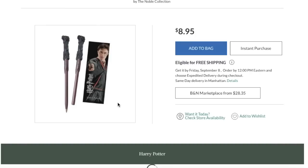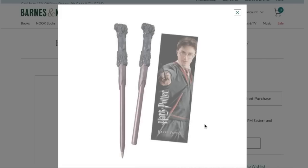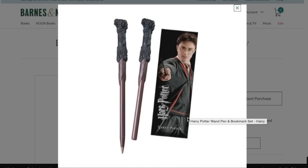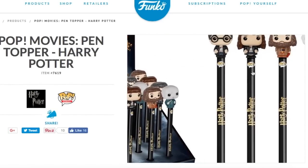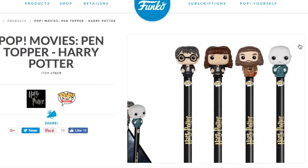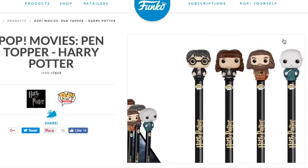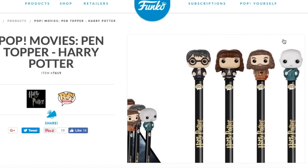Moving on to pens. This is from Barnes and Noble, and I believe it's also available on Amazon. It is this really cool Harry Potter wand pen, where you take off one piece of the wand to reveal the pen, and then you could just put it back on to close the pen. And the next writing utensil is from Funko, and it has these little pop heads of Harry, Hermione, Hagrid, and Voldemort. I don't know why they don't have any other characters such as Dumbledore or Ron, but I thought they were pretty interesting.